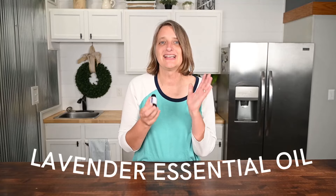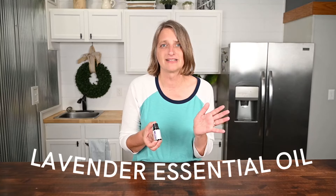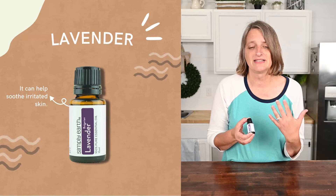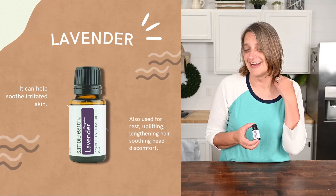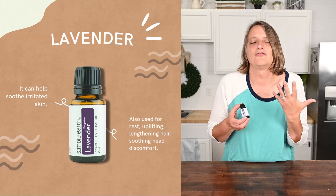Lavender essential oil has a fresh and floral scent. Many of you already know this — it's one of our best sellers. It's very popular for calming. It can help soothe irritated skin. It's also used for rest, uplifting, lengthening your hair, soothing head discomfort, and just helping you feel better.